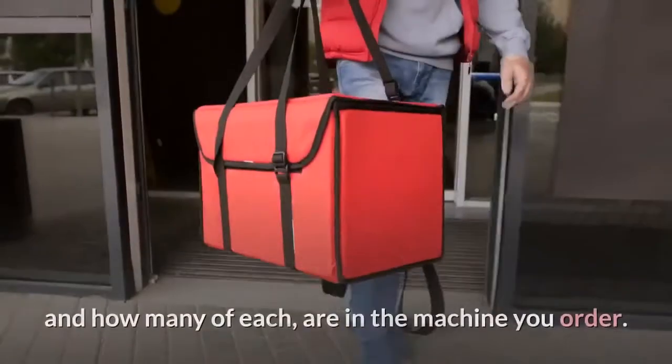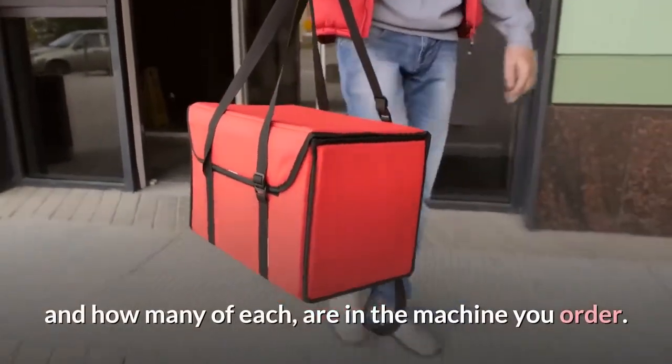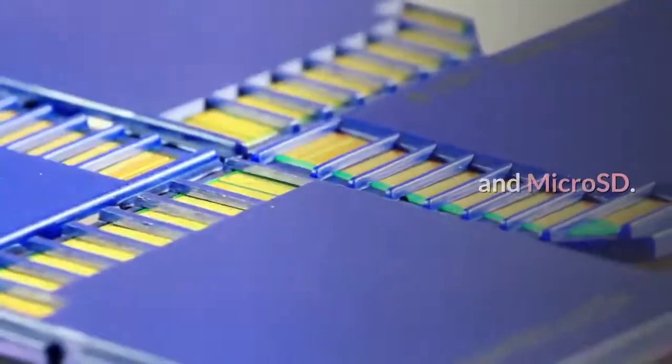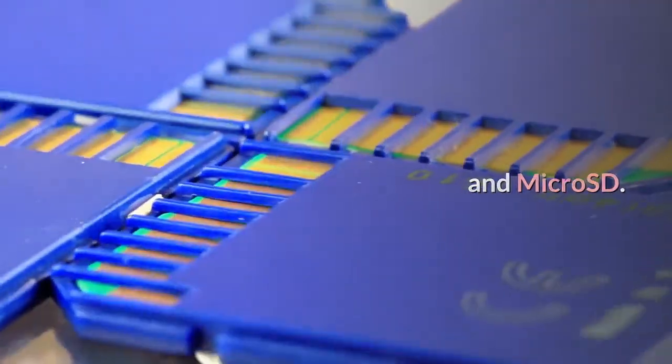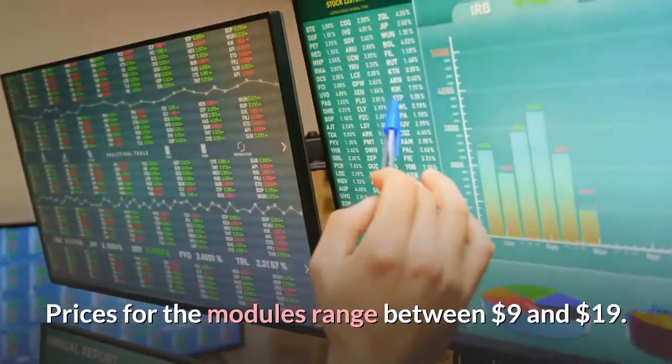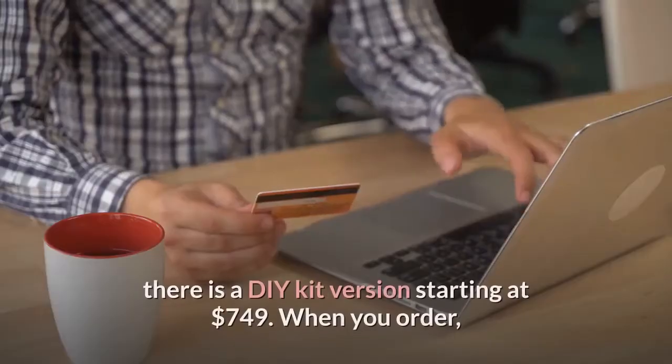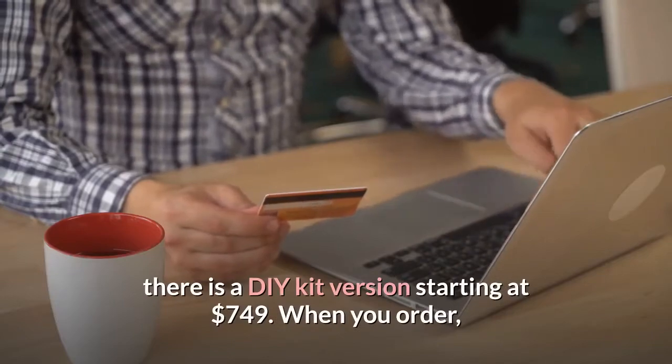You can get your choice of different ports and how many of each are in the machine you order. You can pick and choose between USB-C, USB-A, DisplayPort, HDMI, and microSD. Prices for the modules range between $9 and $19, and as Patel promised in our interview, there is a DIY kit version starting at $749.